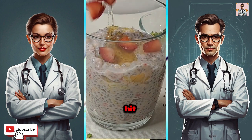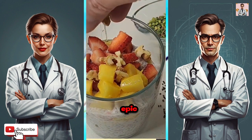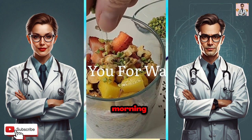Don't forget to hit that follow button for more colossal recipes and epic eats. Let's make every morning a delicious adventure.